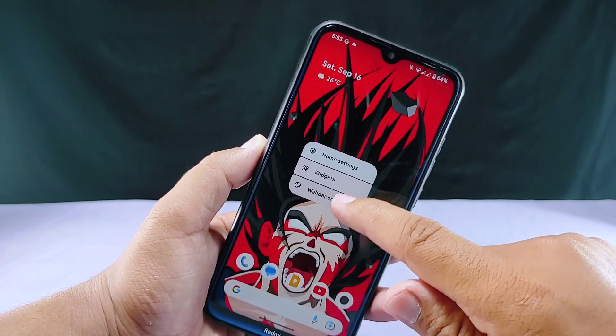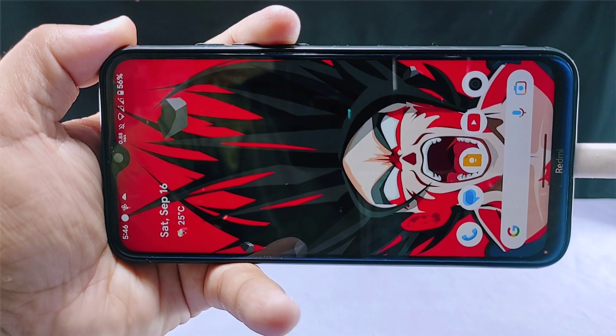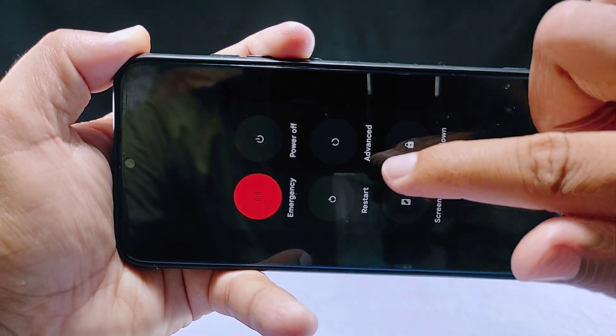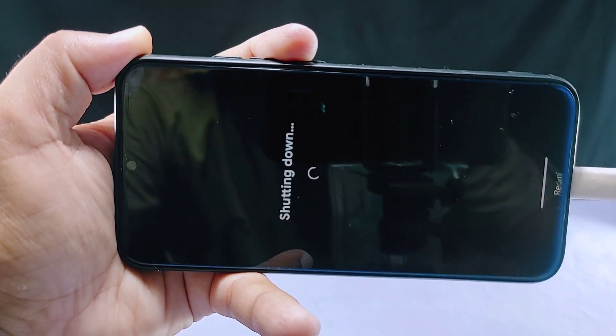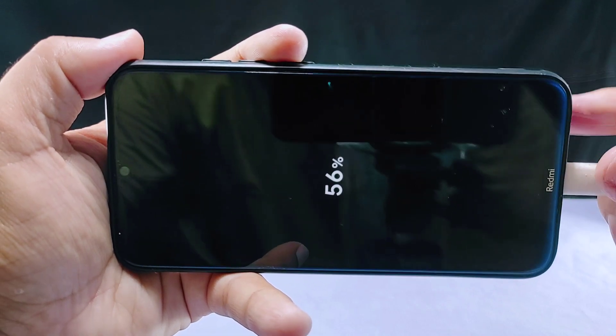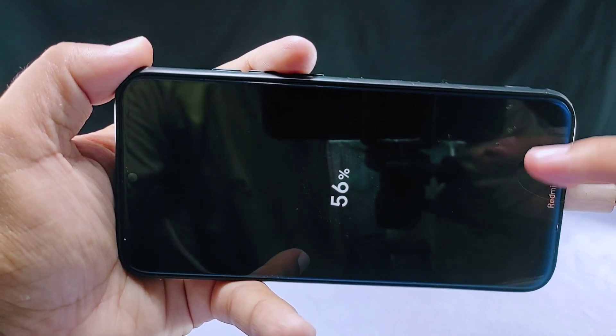You might be wondering how I managed to use this ROM for three days without charging. The answer is that I found a temporary workaround. What I did was whenever I needed to charge my device, I would power off my phone and charge it. This method worked every time I tried it.